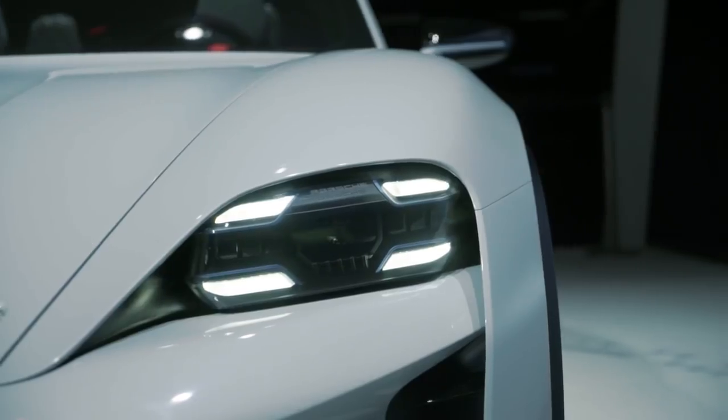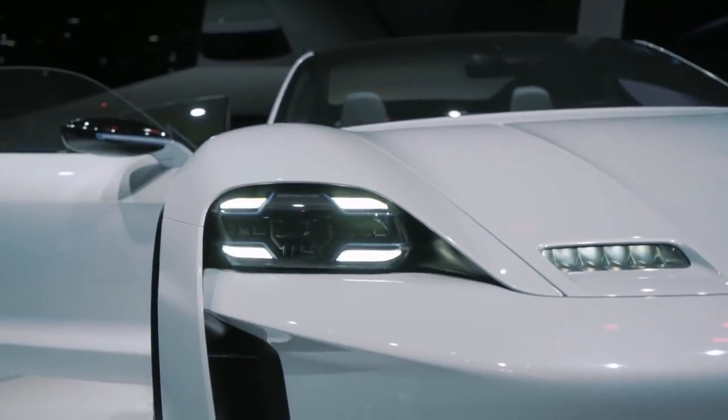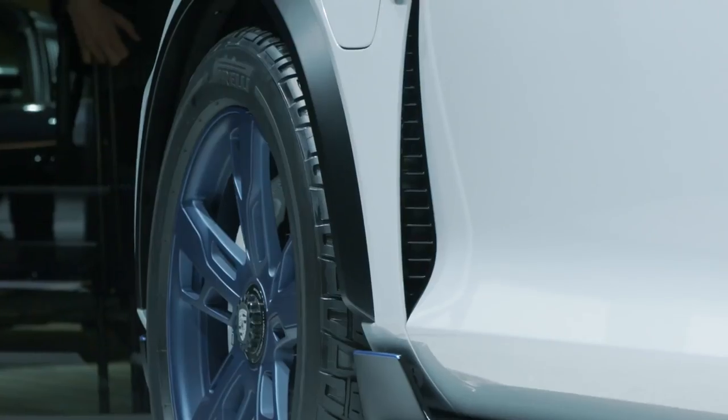If you take the front, the fenders are higher than the hood. Now with a car that doesn't have this huge block of iron anymore in the front, we get even more freedom.